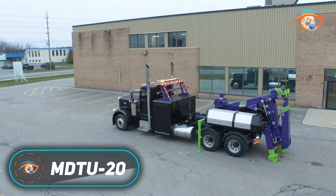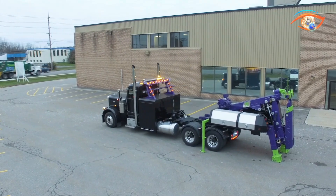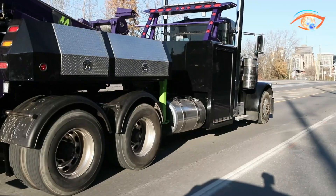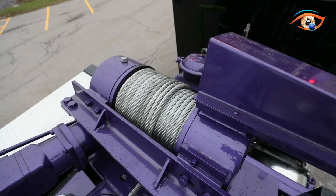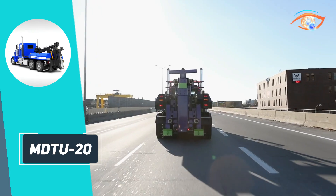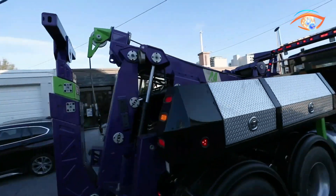MDT U20. The Metro MDT U20 is a light-duty detachable wrecker designed for cost-efficient towing without compromising durability. Bolting directly onto an existing truck chassis, it eliminates the need for a dedicated recovery vehicle while delivering professional-grade performance. Its 20-ton boom, 10-ton three-stage underlift, and 8-ton worm-gear hydraulic winch ensure controlled, dependable recovery operations.